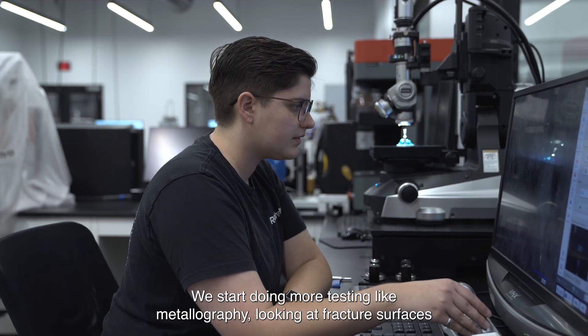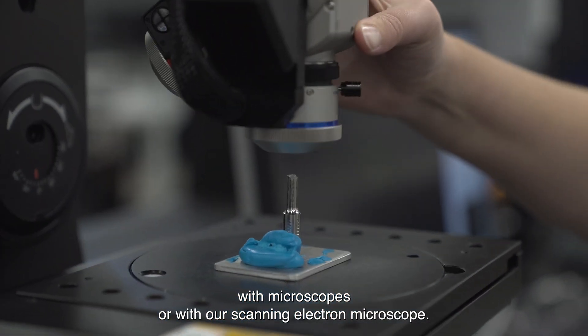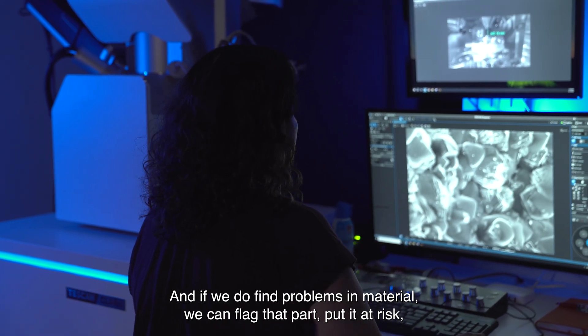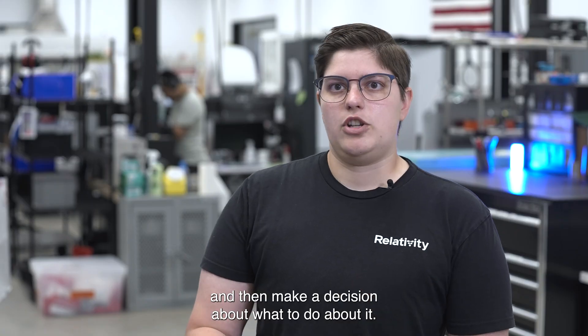We start doing more testing like metallography, looking at fracture surfaces with microscopes or with our scanning electron microscope, to look into what are the reasons it could have failed below what we expect. We rule out any problems with the material, and if we do find problems with the material we can flag that part, put it at risk, and then make a decision about what to do about it.